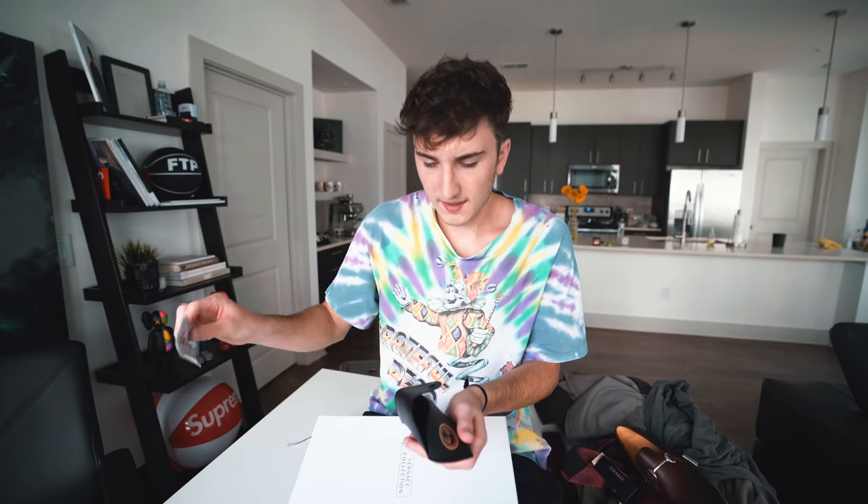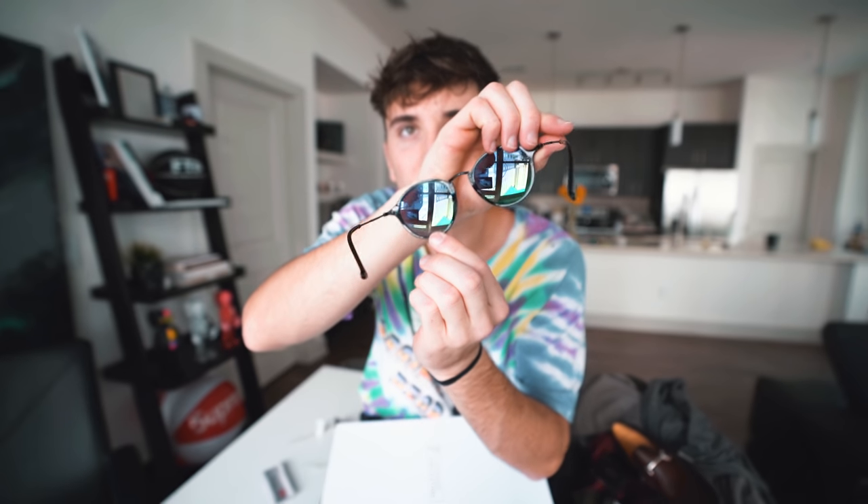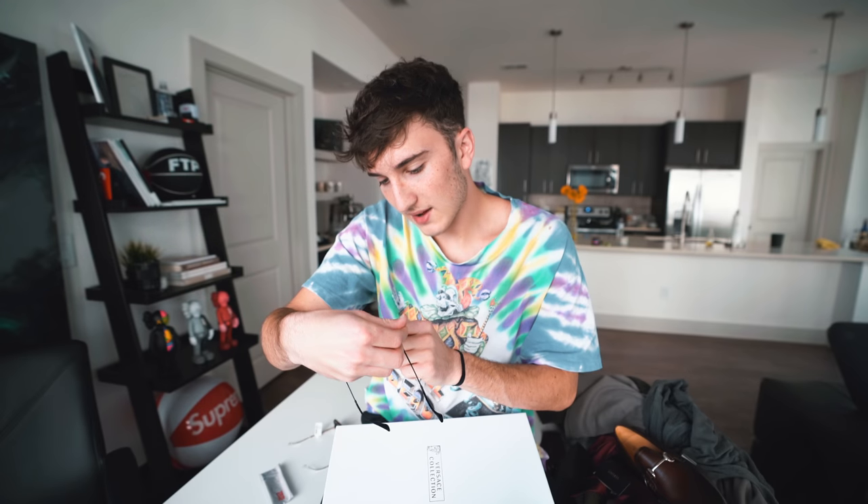The Ray-Bans come with a black case. Nice reflective lenses — these fit my face a bit better than the Guccis. However there are some scratches on the inside — looks like maybe three scratches on the front. Probably a return. Still a classic brand, not bad overall even without the case.